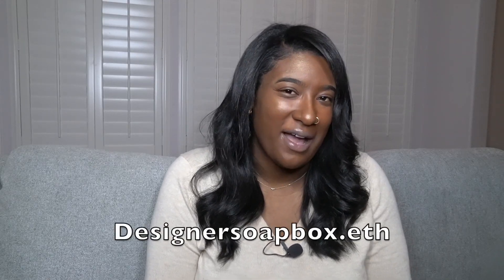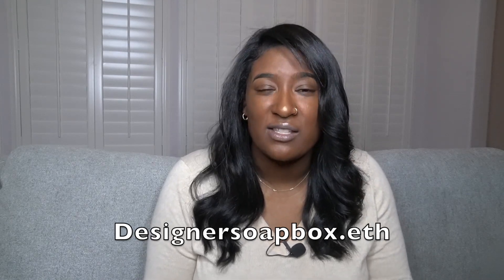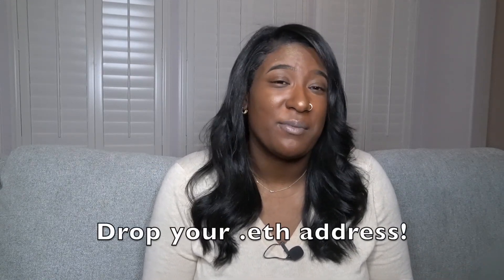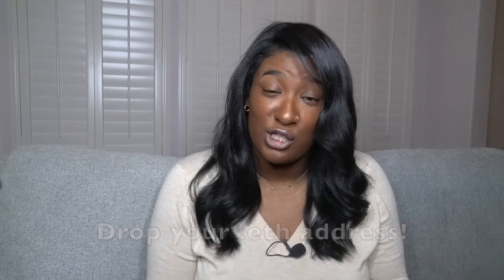I hope to see all your dot eth domains in the comment section. Go check out mine — designersoapbox.eth. You can send me crypto, send me NFTs, and make a transaction with me at designersoapbox.eth. If you decide to create one after watching this video, make sure to leave a like, comment, and subscribe for content like this. I'll be coming out with more content to help you understand the NFT space, the crypto space, and the metaverse space — all Web 3.0 related. Subscribe, like, and comment, and I'll see you guys in the next video!